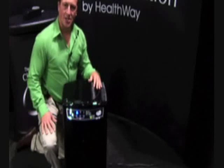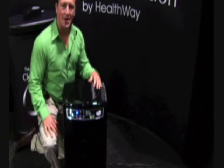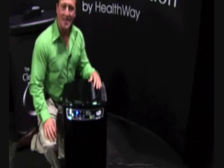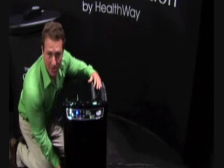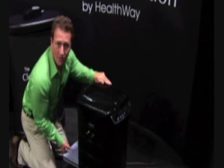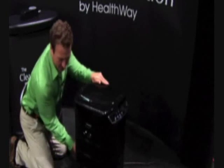We're now looking at the Clean Station by Healthway. It's a portable, residential, light commercial, medical grade air filtration system that provides better than HEPA efficiency. This machine is an FDA listed Class 2 medical device. Air comes in through the 360-degree air intake, up through the six-stage carbon zeolite filter for heavy gas and VOC scrubbing, so all odors and chemicals get scrubbed from the air.